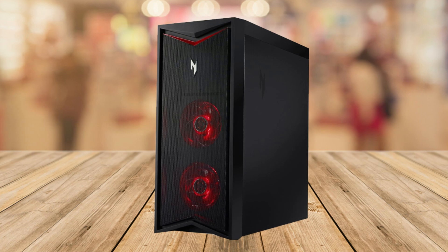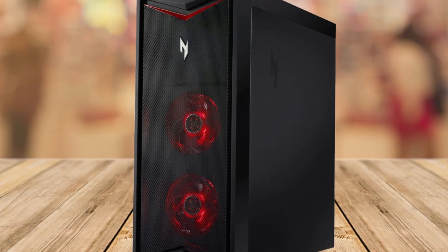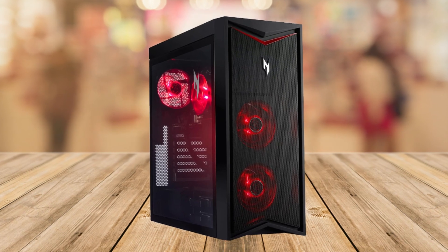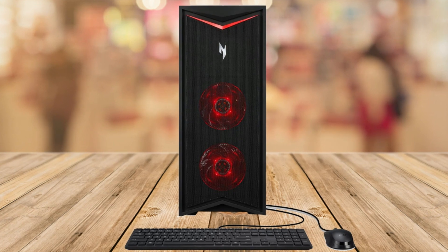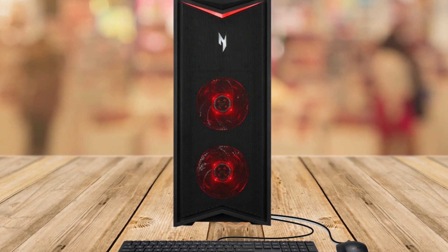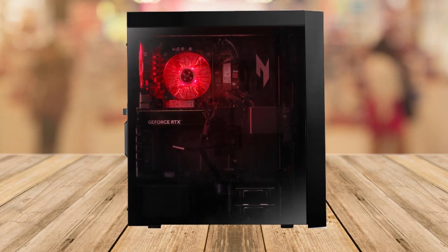Now let's address the elephant in the room. While the Acer Nitro 70 is a gaming behemoth, it's worth noting that its sheer power comes at a price, both figuratively and literally. The initial investment might be a bit steep for some, but when you consider the unparalleled performance and future-proofing it offers, it's a small price to pay for gaming nirvana.